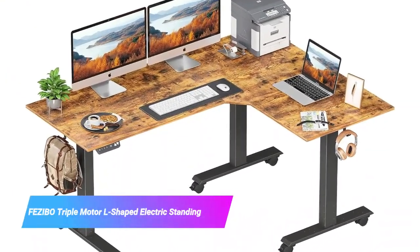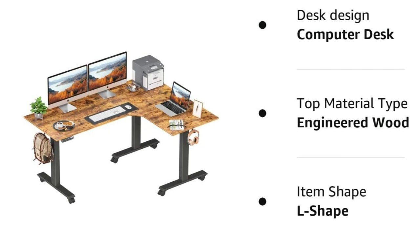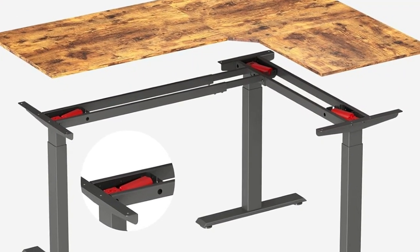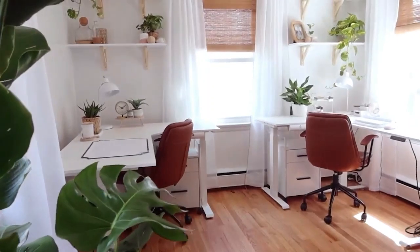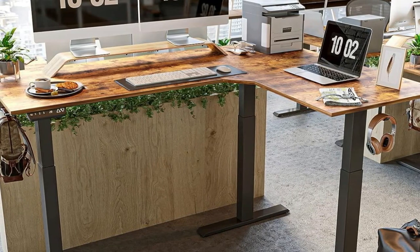Last but certainly not least, the Fezibo Triple Motor L-Shaped Electric Standing Desk. This is the perfect choice for corner desks, combining simplicity with a fairly smart control system. It's the perfect L-shaped gaming desk for both those wanting to get started with an L-shaped desk and those already experienced with it. The Fezibo L-Shaped Gaming Desk has loads of versatility and personalized optimizations available. From construction, players can opt for the L's trunk to be on the right side or the left side of the finished table — ideal whether a player finds the right or left side more practical.